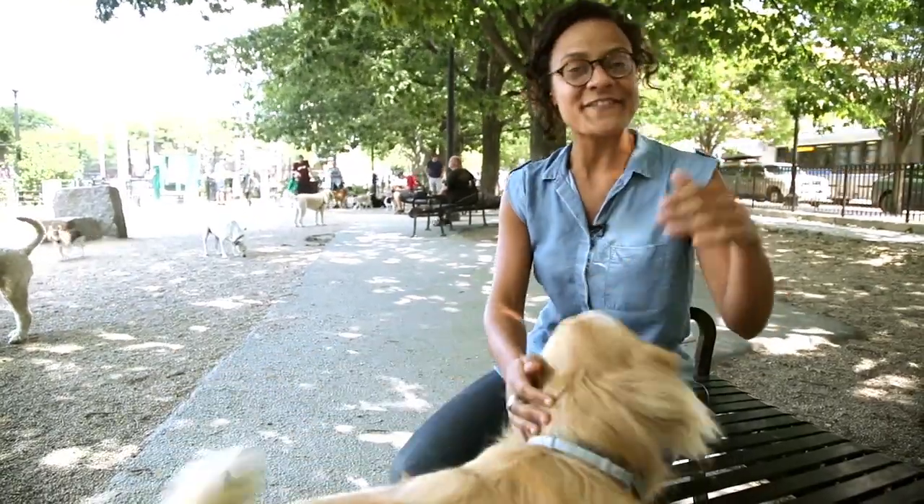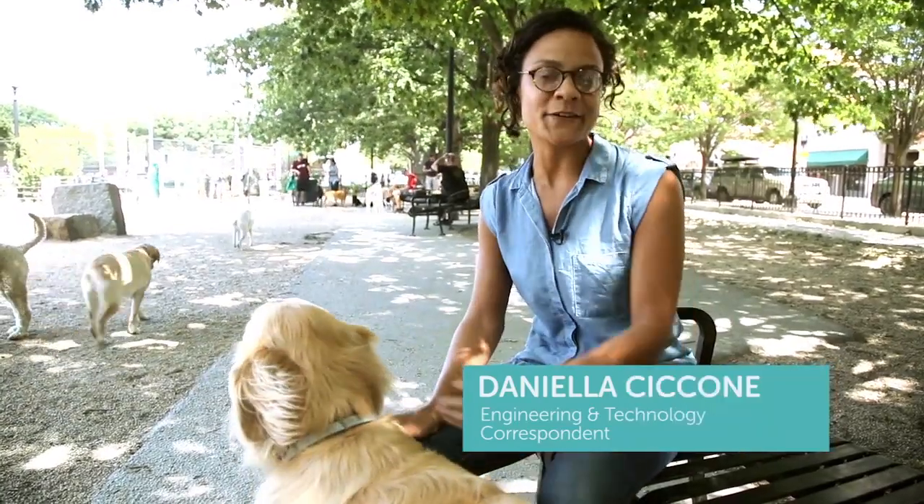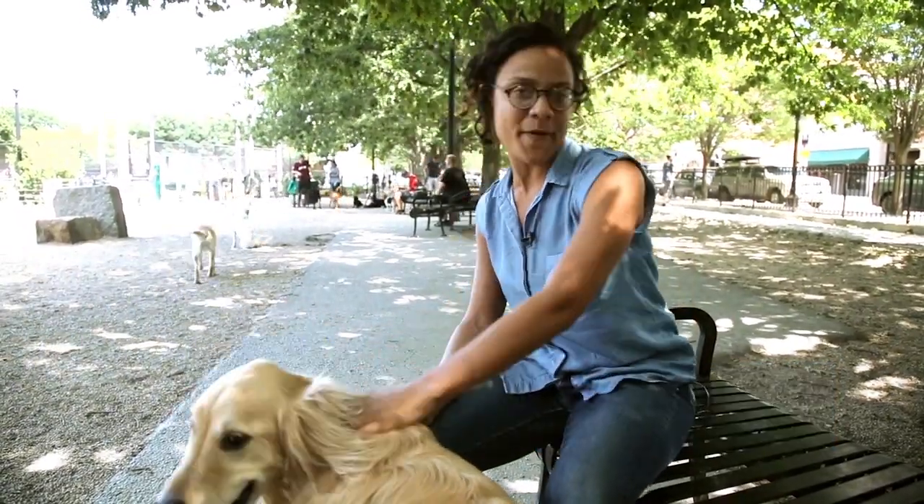I love animals. I always have. From my pets at home to wild animals in nature, I'm always excited to learn about new ways that we as humans can help animals in need. There are many people who help animals for their jobs, like veterinarians, zookeepers, and conservation workers.